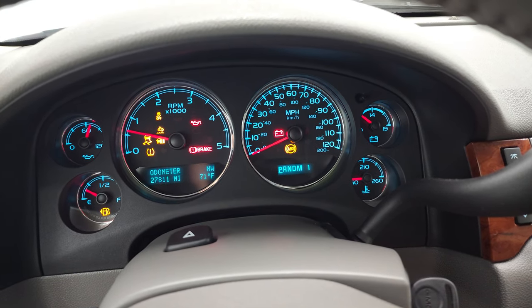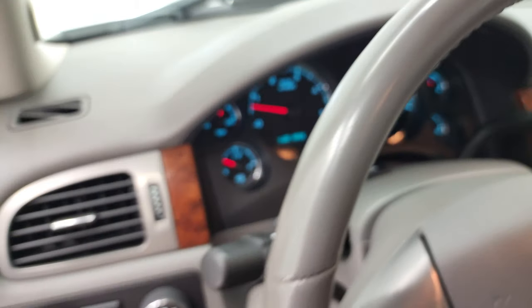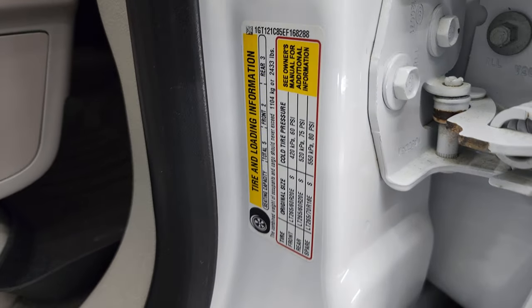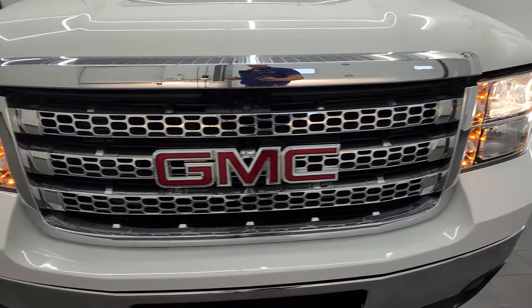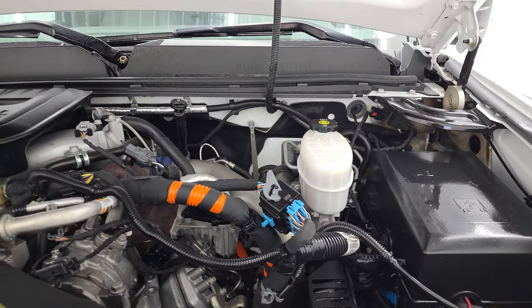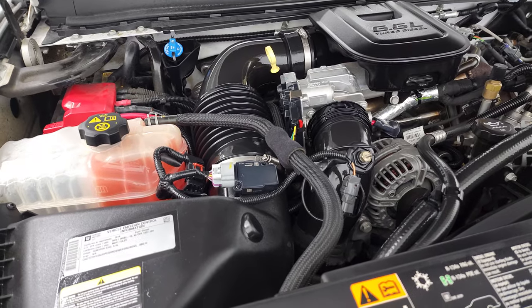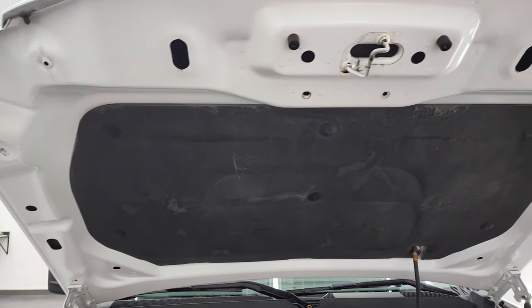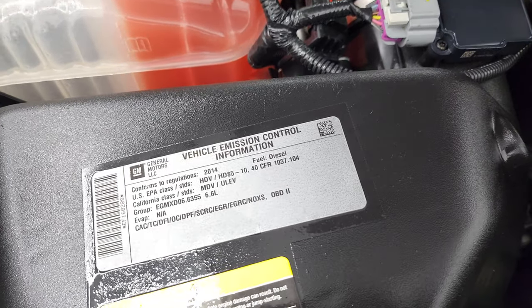Starts right up — no check engine lights or anything like that, other than the hood's open. Here's your tire and loading information sticker, and your VIN sticker is right there. Under the hood, we have the 6.6 liter Duramax diesel LML engine — 397 horsepower. Engine bay is very clean, runs very smooth. Once again, this truck has been fully safetied and inspected by our service shop, has a fresh oil and filter change, all the fluids have been checked and topped off, and this truck is 100% ready to go. There is your emission sticker.